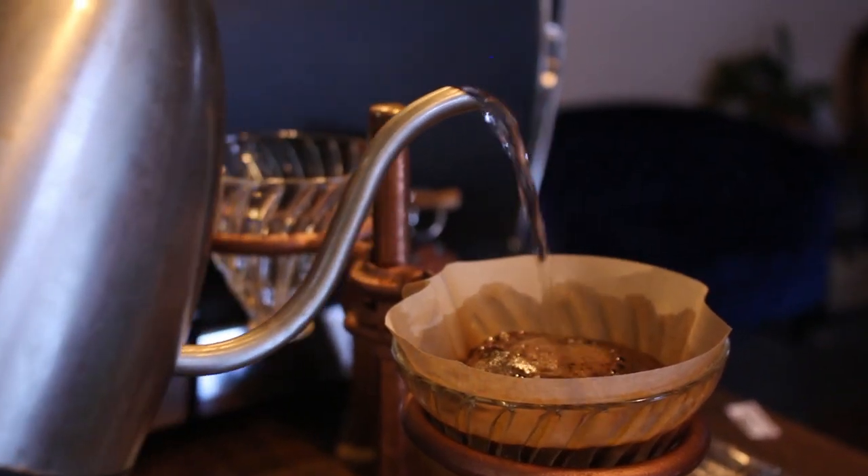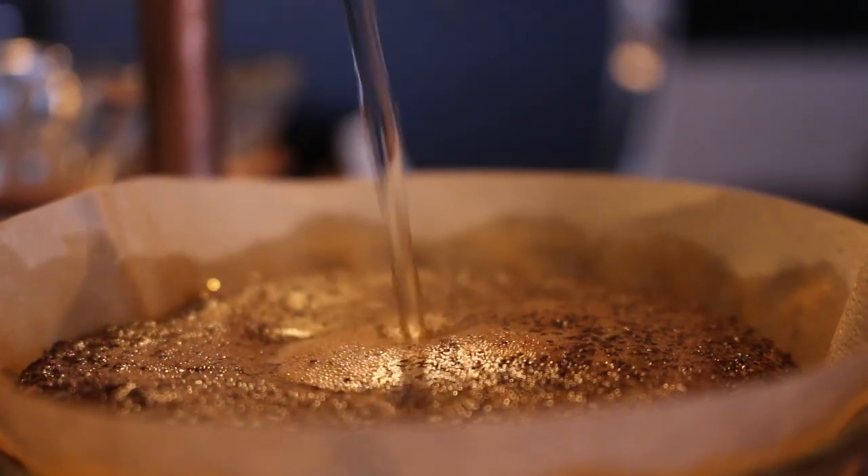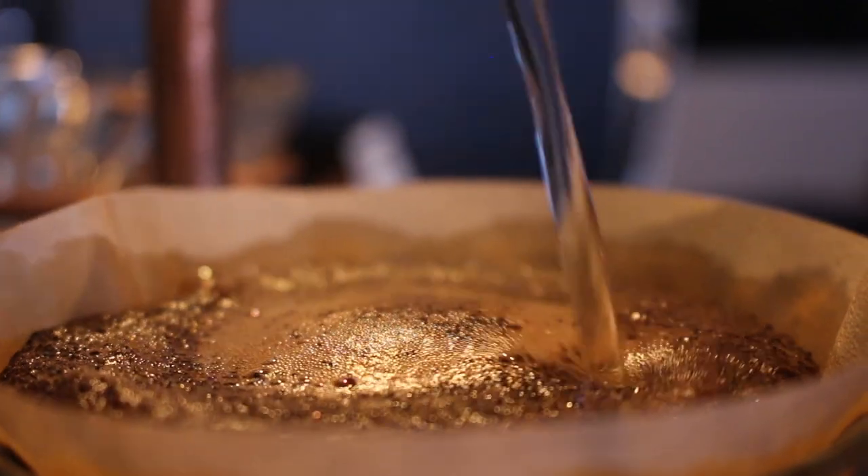We bought the cafe Brewbakers in 2011, and then a year later we started roasting our own coffee. It made sense to us to have control over what we were producing — the quality, the freshness — as opposed to buying it from elsewhere where you don't really have that control.